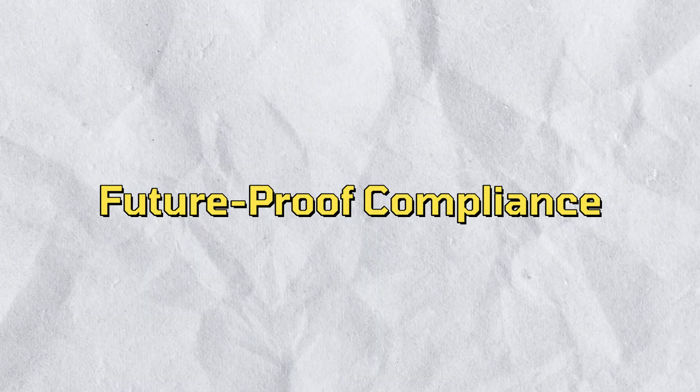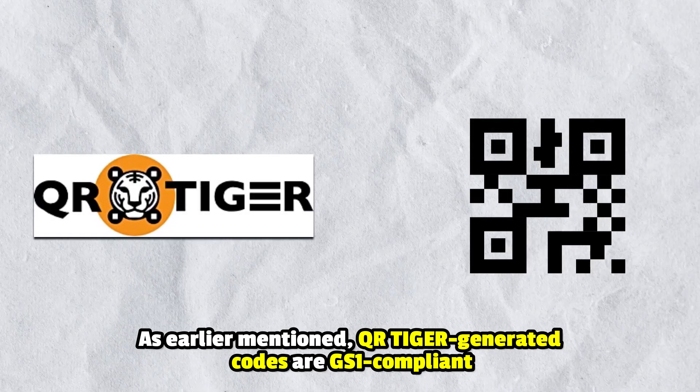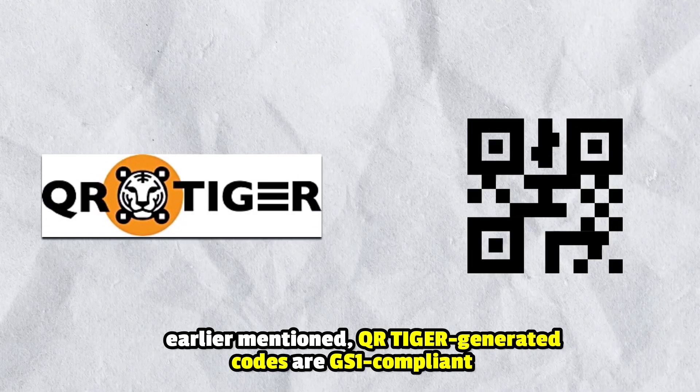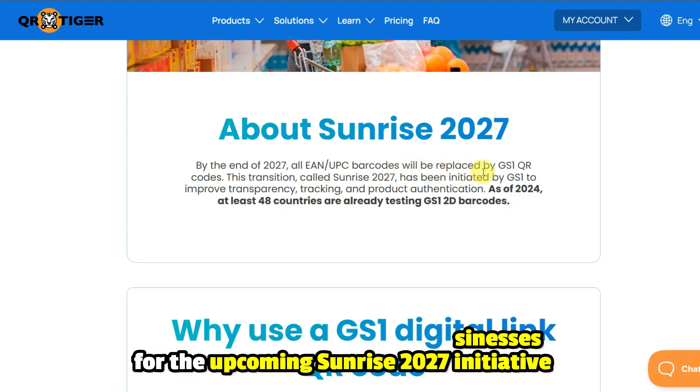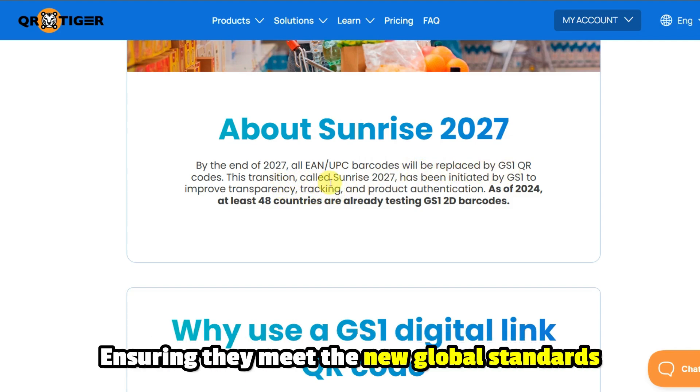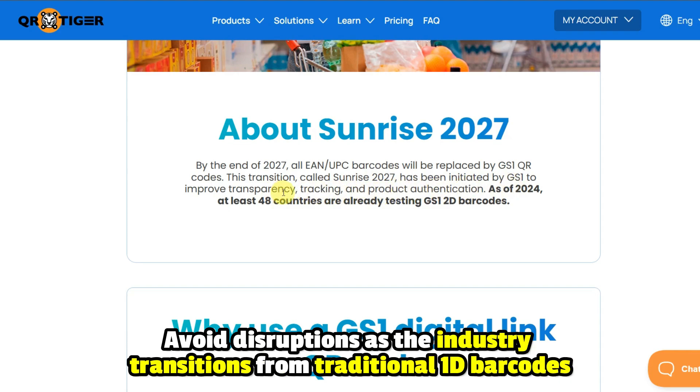Future-proof compliance. QR Tiger generated codes are GS1 compliant. Using these codes prepares businesses for the upcoming Sunrise 2027 initiative, ensuring they meet the new global standards and avoid disruptions as the industry transitions from traditional 1D barcodes.